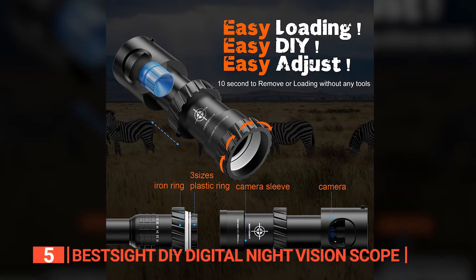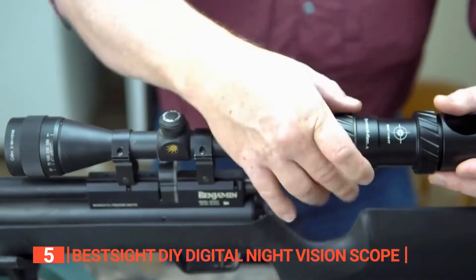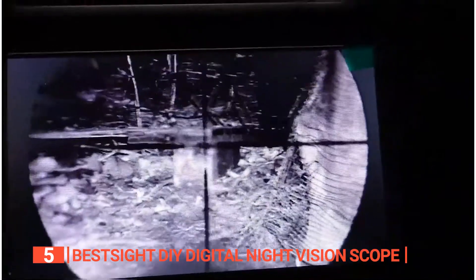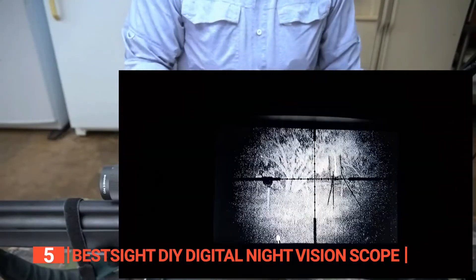One of the best things about this scope is its user-friendly design. With the included detailed instructions, you can assemble it in minutes — no need to stress over complex setups. Prepare to be amazed by the high-quality night images you can capture with this scope. Even in complete darkness, you will feast your eyes on a visual wonderland.